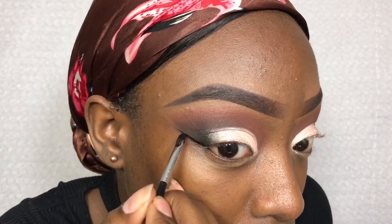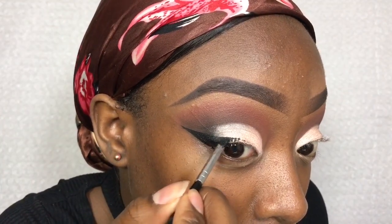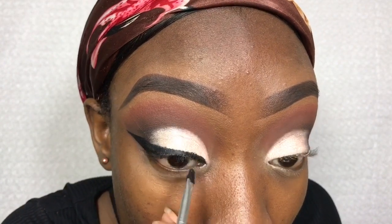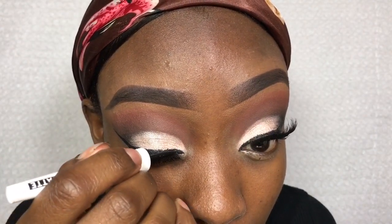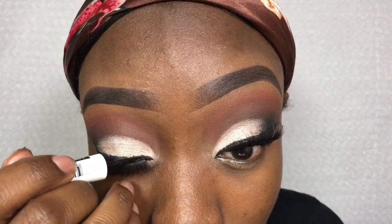I'm going to use my Inglot Gel Liner 77 just to do a wing. I've applied lashes, and I'm applying some mascara just to blend the real and the false lashes together. Then I'm going to go over the lash band with some liquid liner just to hide any messiness from where the lashes have been used before.